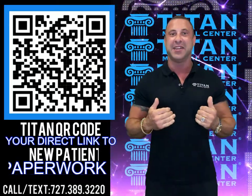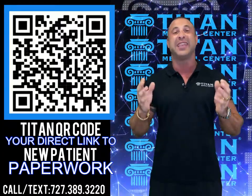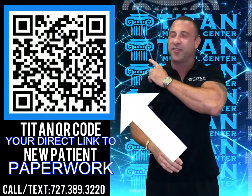What's up guys? John here from Titan, and I want to share with you guys the easiest, simplest way to get our new patient paperwork. Just pull out your smartphone, open the camera settings, and point directly at the QR code.